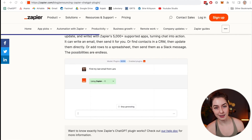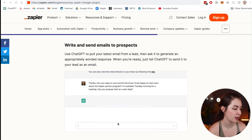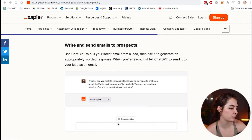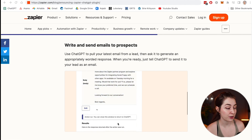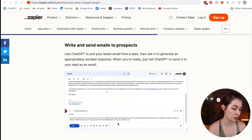Taking it a step further, you can also get ChatGPT to write and send emails to your prospects. You can get it to craft an email to Lars, and after your approval it can send that email through Gmail. For example: 'Can you reply to Lars and let him know I'll be happy to chat more about the Zapier partnership program, available Tuesday morning for a meeting?' It drafts the email, you review it, press run if you're happy, and it sends the email to Lars.